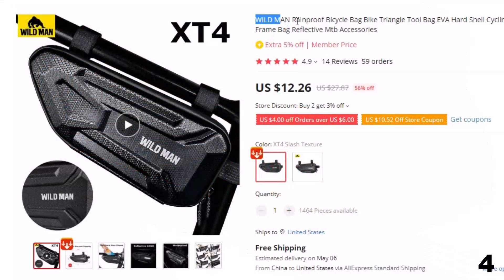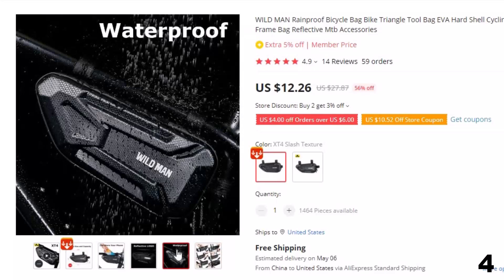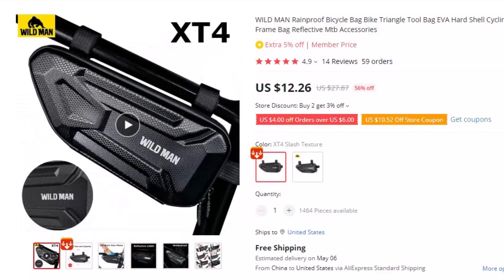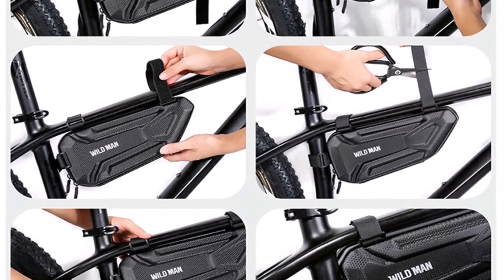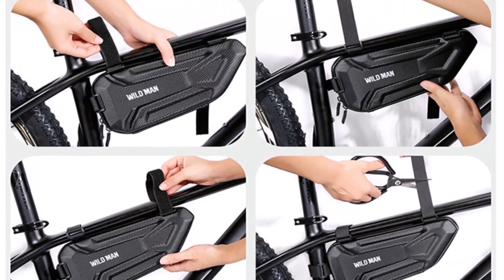Number 4: Wildman Rainproof Bicycle Bag. This bicycle bag is here with 56% price off — now you can get it at around $12. Introducing the Wildman Rainproof Bicycle Bag, the ultimate accessory for cyclists who demand performance, durability, and style. This bike triangle tool bag is designed to provide secure storage while cycling, even in the harshest weather conditions. Crafted with a hard shell EVA exterior, this cycling frame bag is built to withstand the toughest of rides. Its rainproof design ensures that your belongings remain safe and dry even in heavy rain or snow.